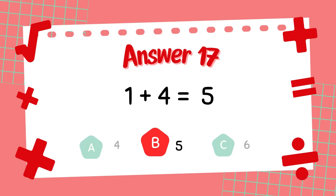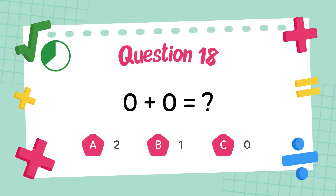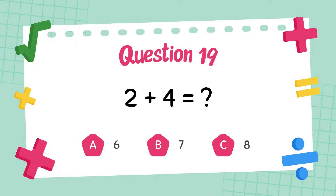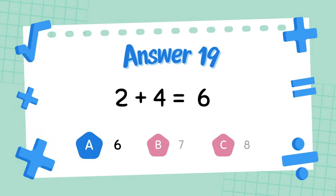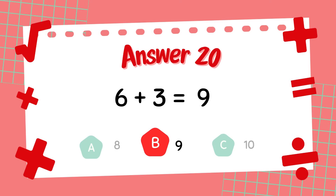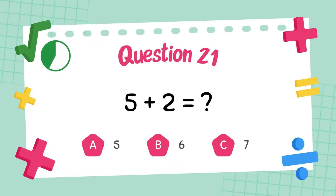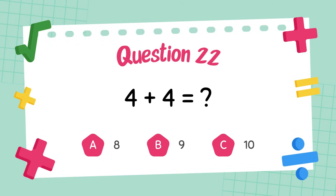The answer is 5. What is 0 plus 0? The answer is 0. What is 2 plus 4? The answer is 6. What is 6 plus 3? The answer is 9. What is 5 plus 2? The answer is 7. What is 4 plus 4? The answer is 8.